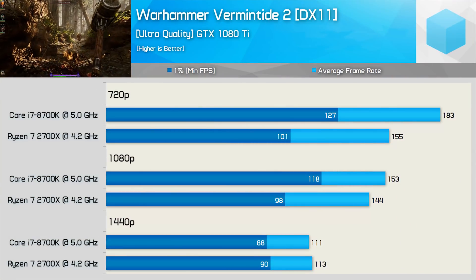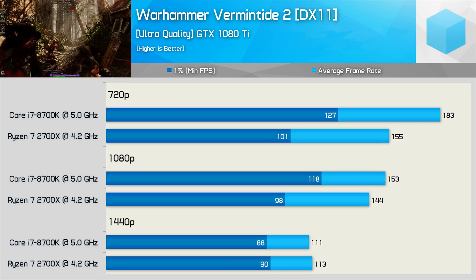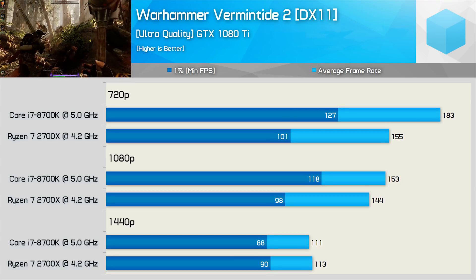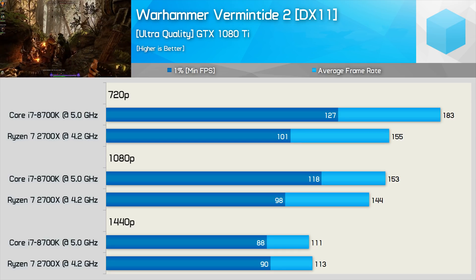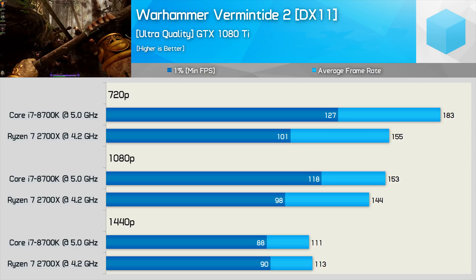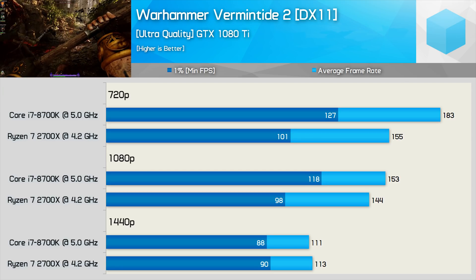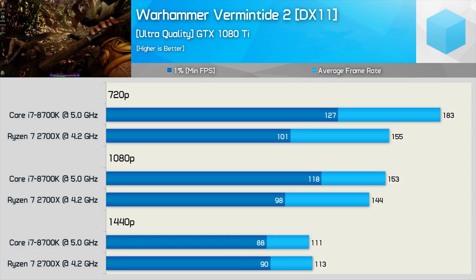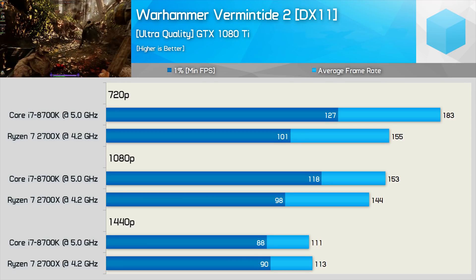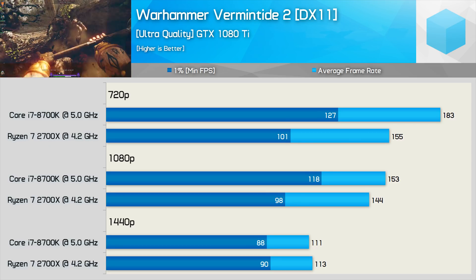The last game we're going to look closely at is Vermintide 2, and this title does play well with AMD hardware — though it plays even better with the Core i7-8700K. The 8700K pushed up to 26% more frames at 720p and up to 20% more at 1080p, though performance was impressive using either CPU. Once we hit 1440p we're limited by the GTX 1080 Ti so performance was much the same.